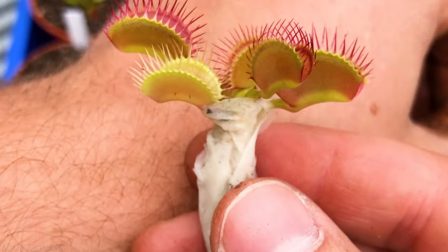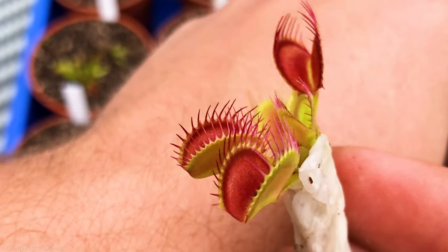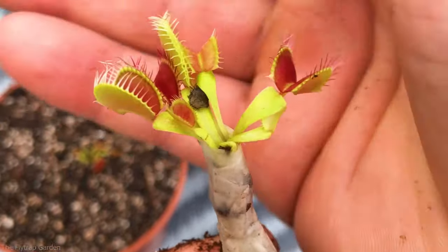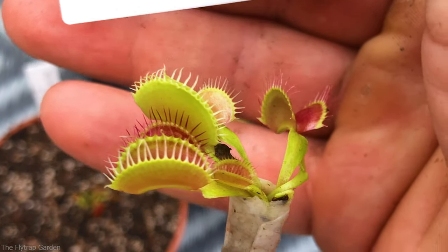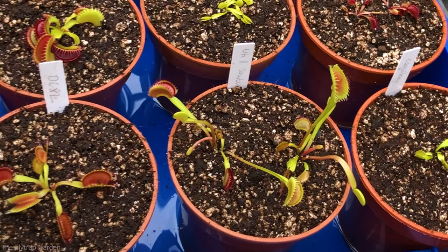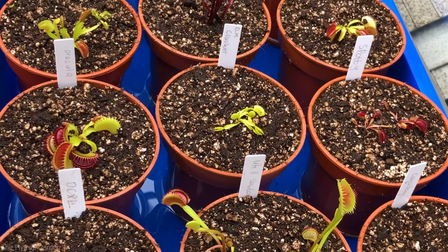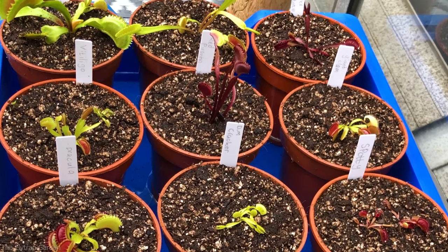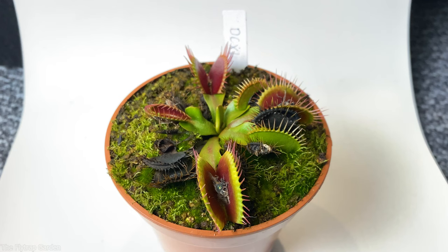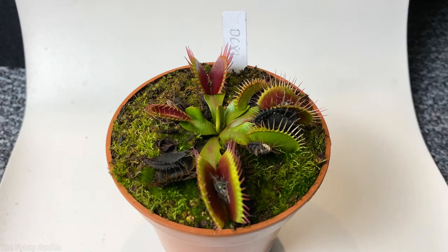Nine months ago my dreams of owning them finally became true. Along with a whole bunch of other baby flytraps I got these two. Now they may not seem that big, but compared to when I first got them and all the other babies they have grown a lot and very quickly. But which one of them is better — the legend B-52 or his long-term rival DCXL?